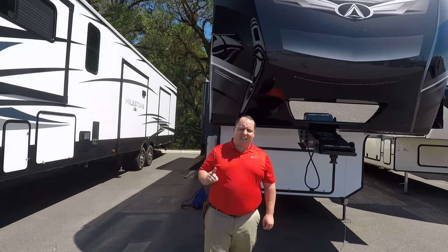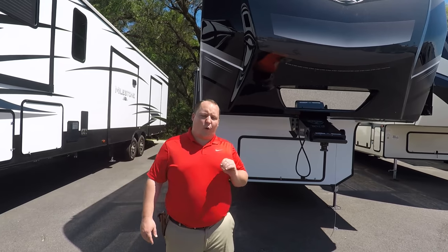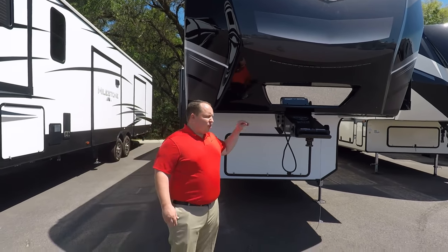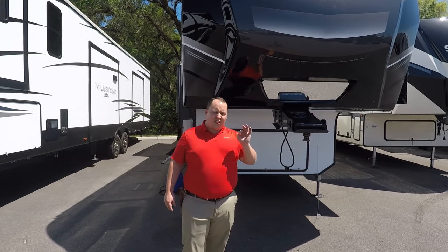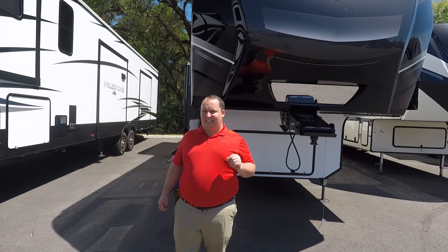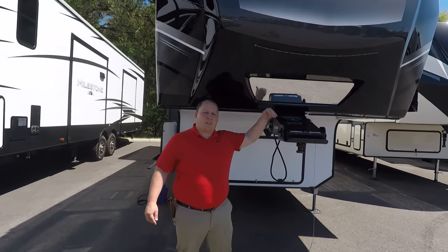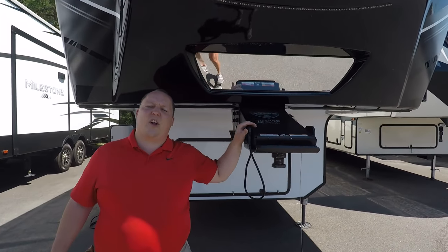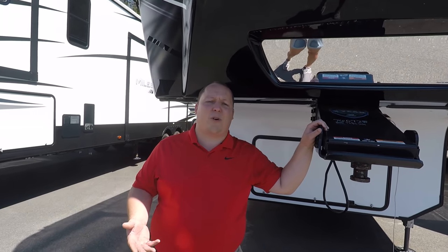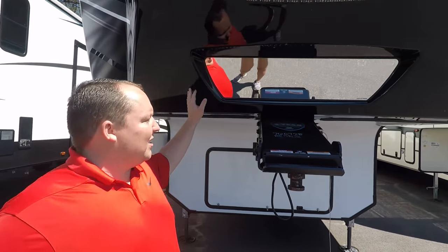The model is 396BH, but the actual tip-to-tip length is 41 feet 6 inches. The dry weight on this fifth wheel is 13,880 pounds, and the cargo carrying capacity is 2,560 pounds — that's a lot of cargo. The pin weight, the hitch weight, is 2,715 pounds, so you want to make sure your truck supports not only the dry weight but the payload in the bed of your truck as well.